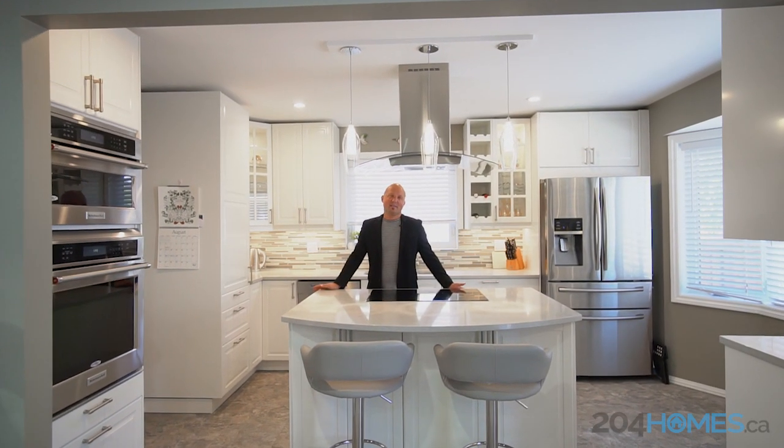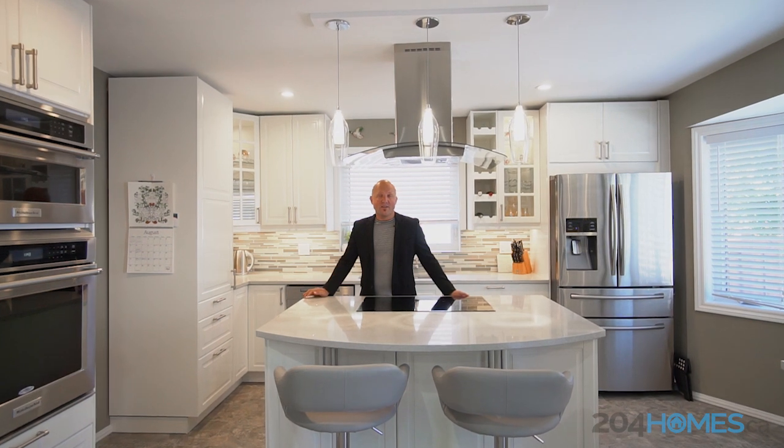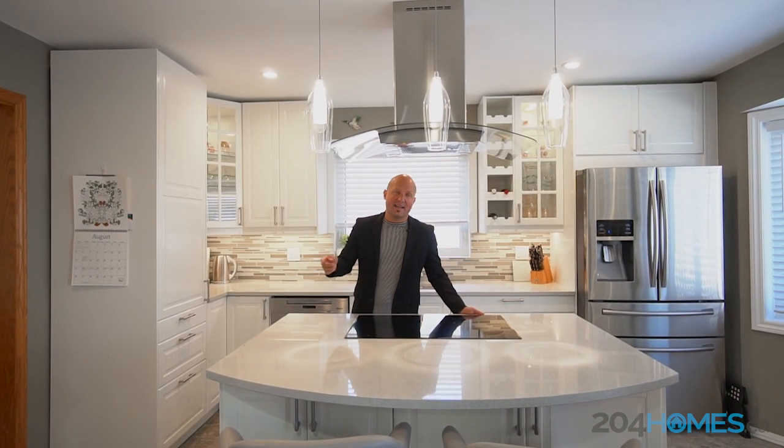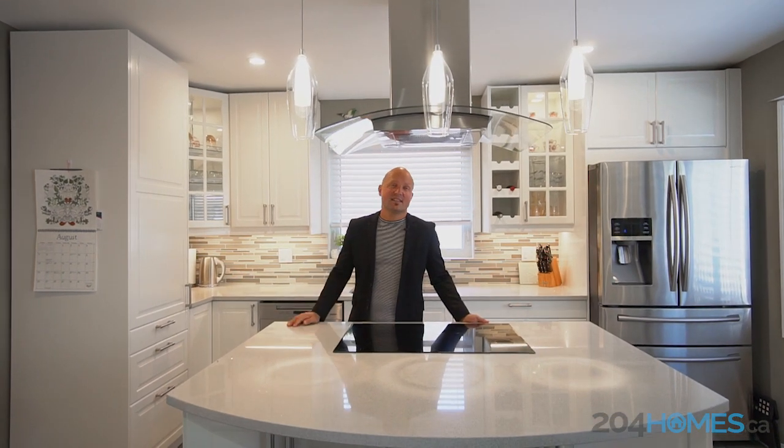Stepping inside the home, you'll love the layout this bungalow offers, plus all the remodeled updates. You've got newer windows, newer flooring, a finished basement, and this gorgeous kitchen with all the appliances included.